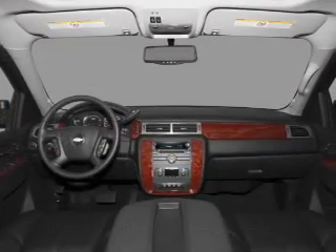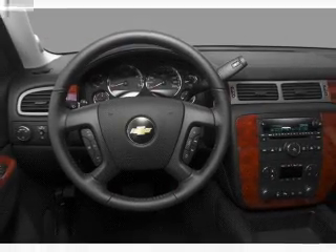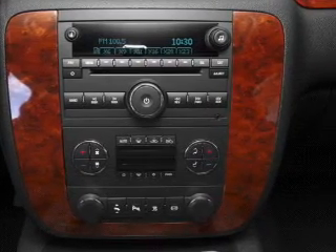An adjustable tilt steering wheel is also included. If safety is a high priority, rest assured knowing that these top safety components are included: front ventilated disc brakes, passenger airbag, stability control, and daytime running lights. Call today to schedule a test drive.